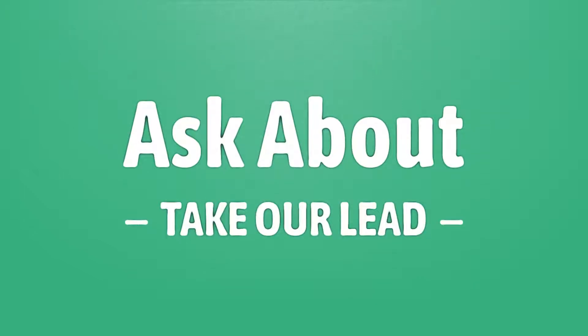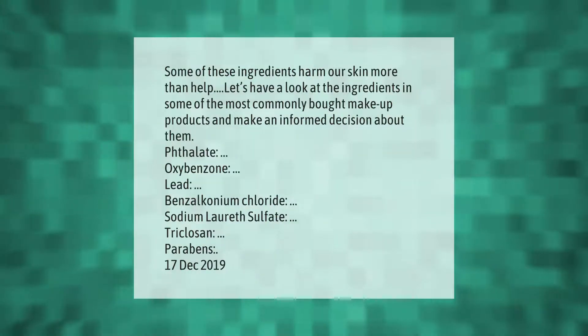Let's help you make your mark. Some of these ingredients harm our skin more than help. Let's have a look at the ingredients in some of the most commonly bought makeup products and make an informed decision about them: phthalate, oxybenzone, lead, benzalkonium chloride, sodium laureth sulfate.